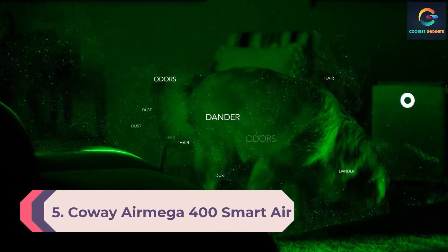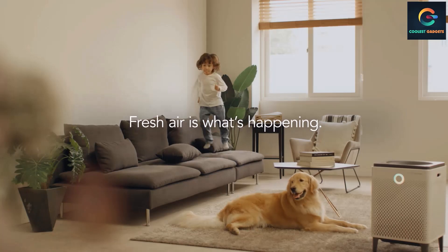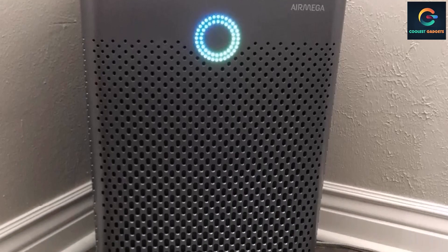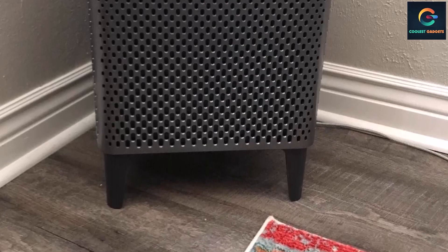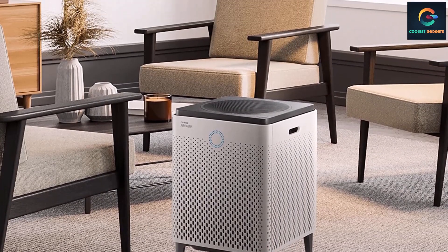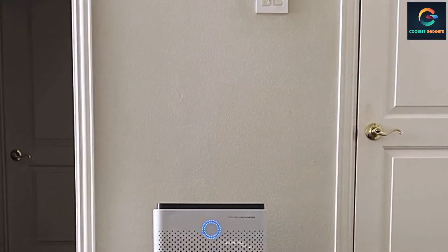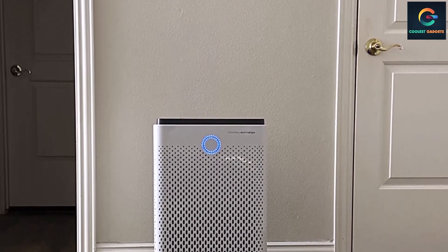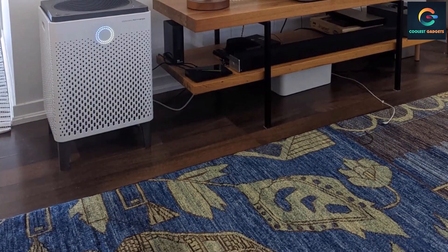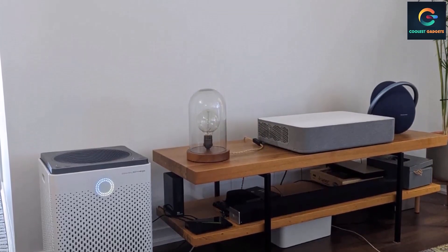Number 5: Coway Airmega 400 Smart Air Purifier. Coway is a brand that brings heavy-duty options feasible for both domestic and commercial applications. The Coway Airmega 400 offers a massive 1,560 square feet coverage area with very fast performance, capable of clearing the air in that size of room at least twice every hour. It uses the Max 2 filter — an activated carbon filter coupled with a True HEPA filter — capable of detecting and eliminating particles as small as 0.01 microns. There is also a highly necessary pollution sensor on the Airmega 400.